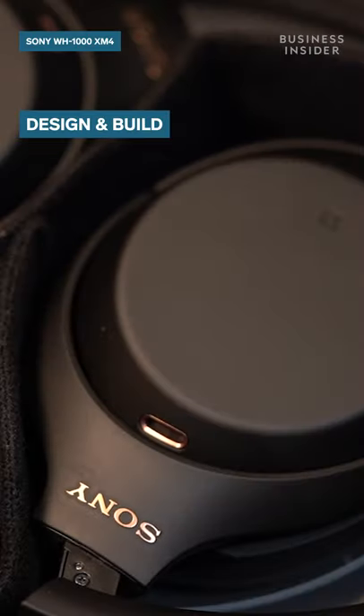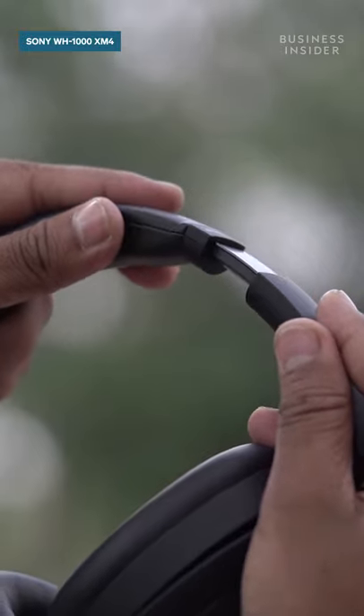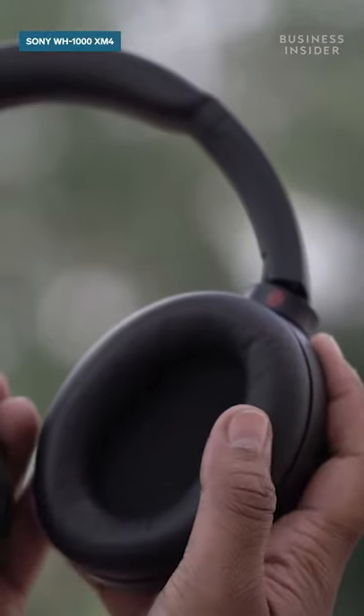These headphones support a premium design and build quality. The headband on offer is comfortable and can also be adjusted as per your fit. The ear cups are also on the softer side and sit comfortably when you put the headphones on.